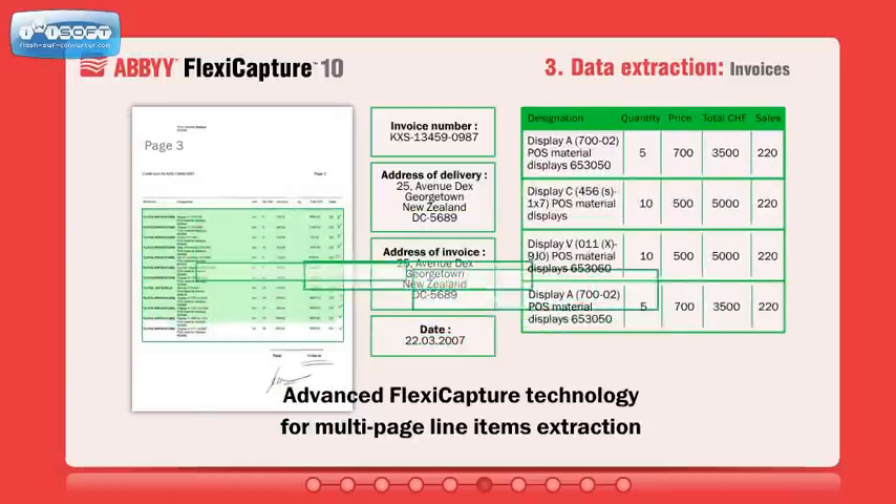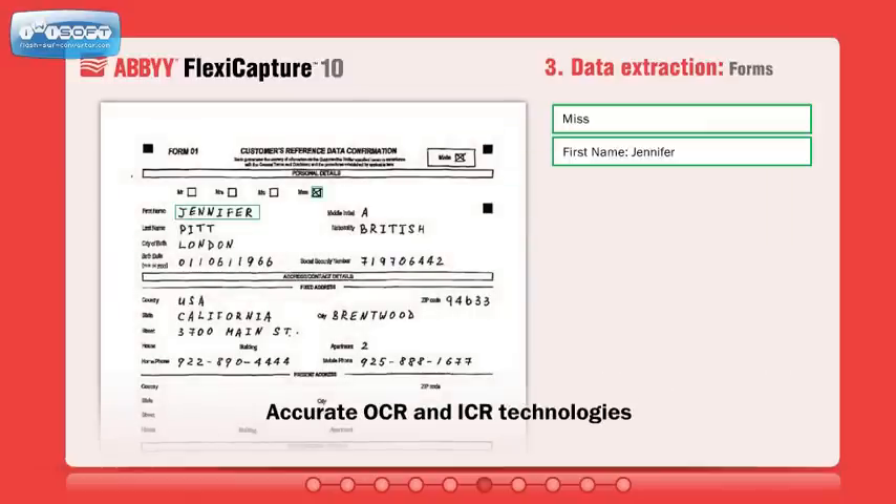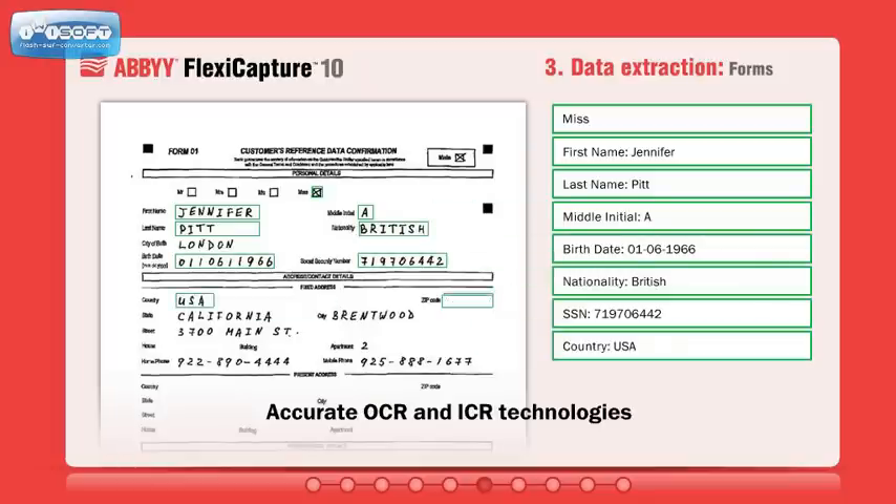FlexiCapture is able to extract data from any kind of document, including those with complex structures like invoices and multi-page documents. ABBYY's award-winning optical character recognition and intelligent character recognition technologies ensure exceptional accuracy.